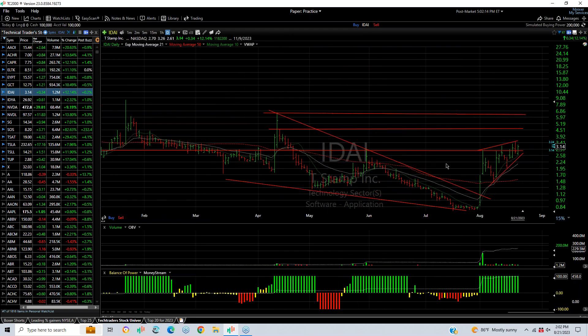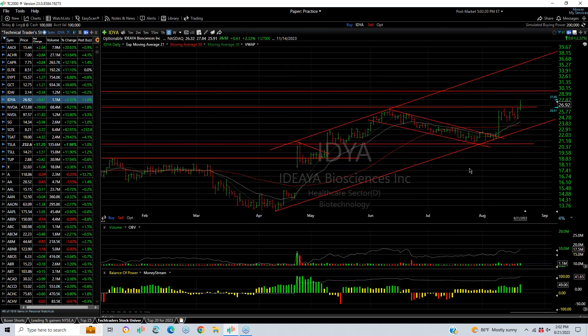IDAI looks like it's still in a rising wedge, and if it breaks out, it's going to go vertical — four and a half and six targets. IDYA popped out of a flag today, pulled back but still managed to close above the breakout point with a 2.5% gain. I like this for a move to about $30 and then $33.